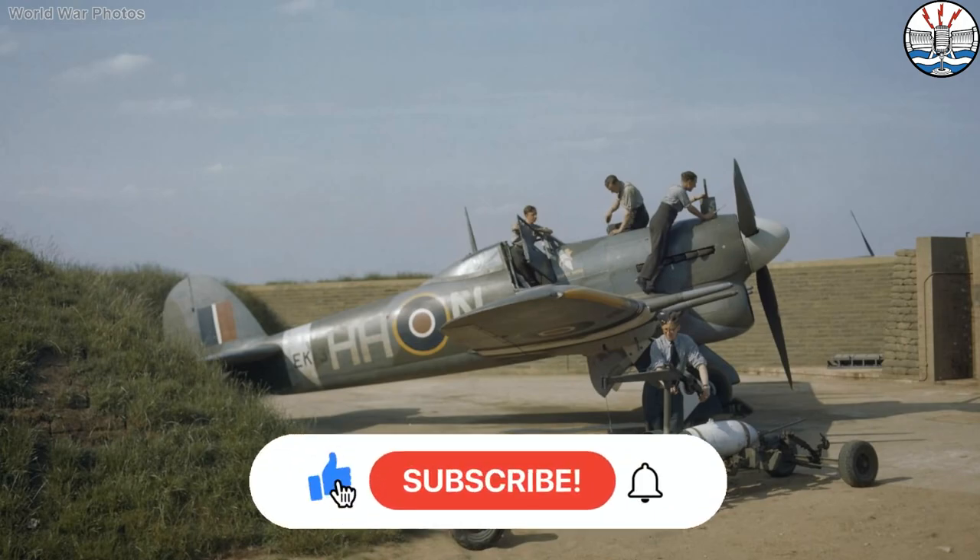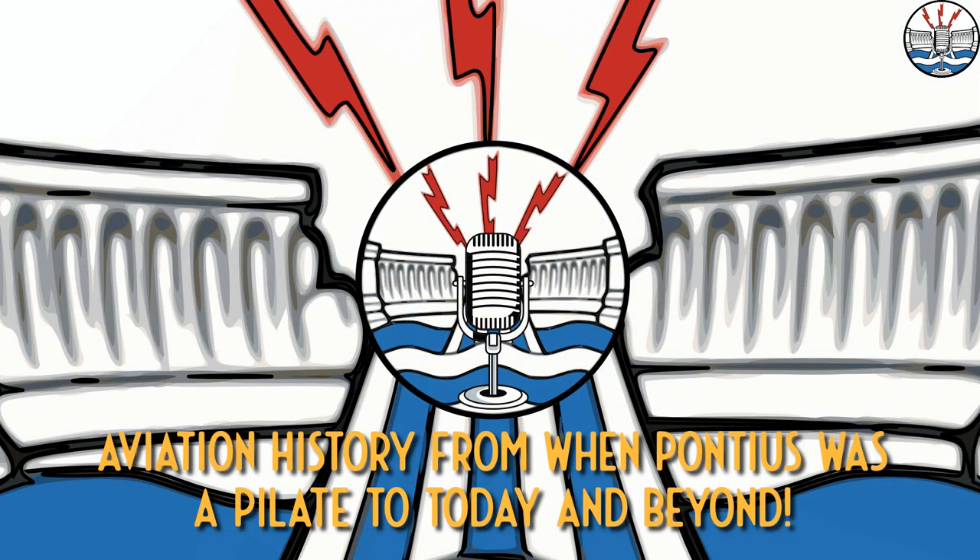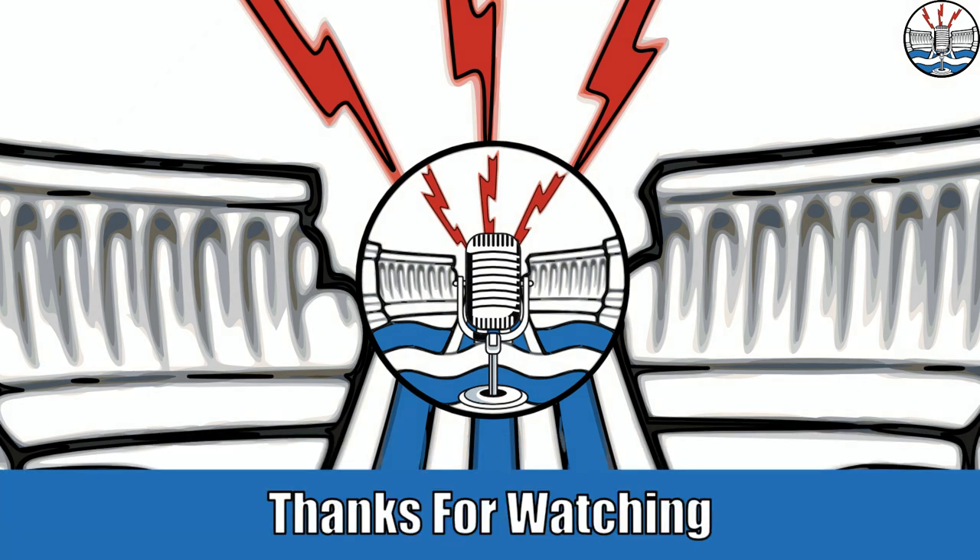If you like this video, please give it a like and subscribe to the channel. We have the full Damcasters podcast as well, which covers all of aviation history, not just the Second World War, but the Typhoon does come up. I've been Matt Bone — thanks for listening, and please do take care of yourselves.